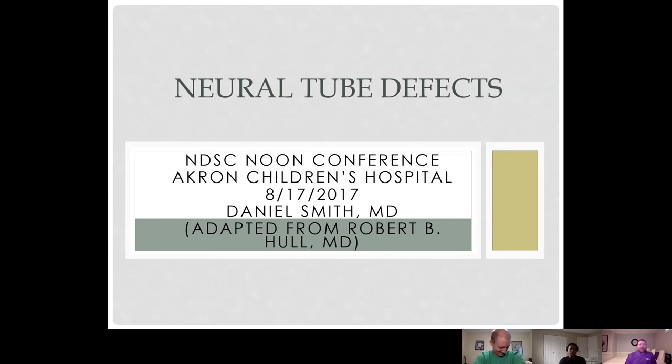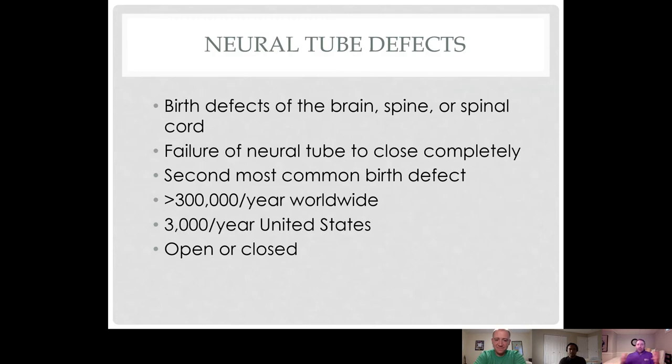The neural tube forms the central nervous system. Neural tube defects represent a failure of the process of the neural tube forming and closing correctly. This can affect the brain, spine, anything within the spinal column — somewhere along there, it doesn't close the way it's supposed to.